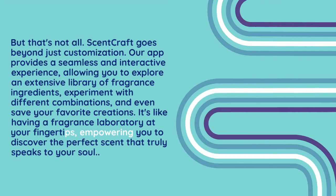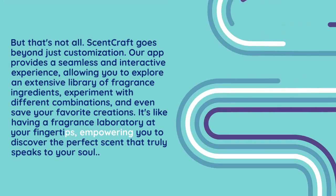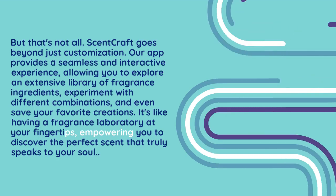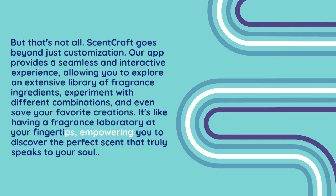ScentCraft goes beyond just customization. Our app provides a seamless and interactive experience, allowing you to explore an extensive library of fragrance ingredients, experiment with different combinations, and even save your favorite creations. It's like having a fragrance laboratory at your fingertips, empowering you to discover the perfect scent that truly speaks to your soul.